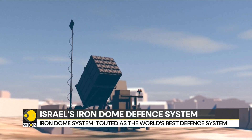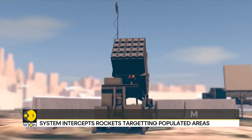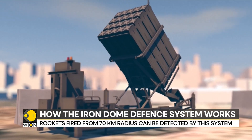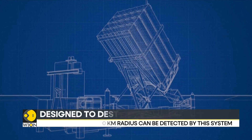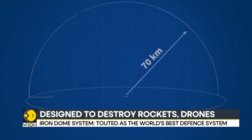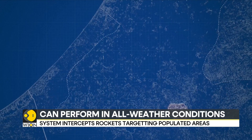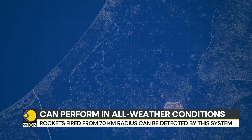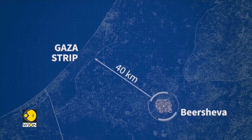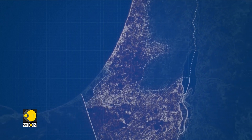The Iron Dome anti-missile shield is a defense system designed to destroy rockets, artillery shells, or drones aimed at populated areas in mid-flight. It can perform in all weather conditions and is capable of intercepting missiles from a range of between 4 and 70 kilometers. The first Iron Dome battery was installed in March 2011 near the southern Israeli city of Be'er Sheva, some 40 kilometers from the Gaza Strip. Other batteries have since been deployed with the aim of defending the entire Israeli territory.